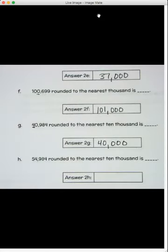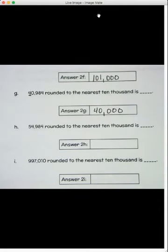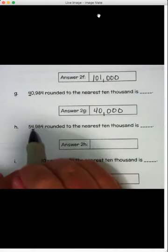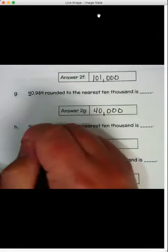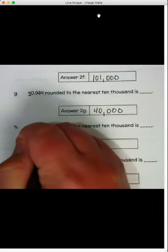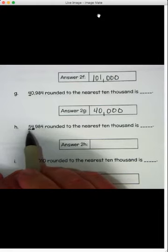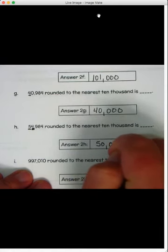Are you getting it? Lots of practice today! Letter H: fifty-four thousand nine hundred eighty-four, rounded to the nearest ten thousand. We look to the right of the ten-thousands place — that's the five. Wait, let me pay attention: the five is in the ten-thousands place. We look to the right and see a four — four or less, let it rest. The five stays the same, so the answer is fifty thousand.